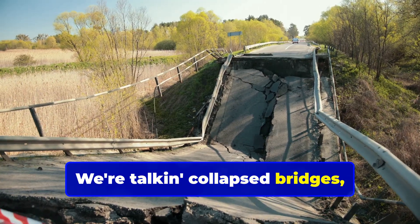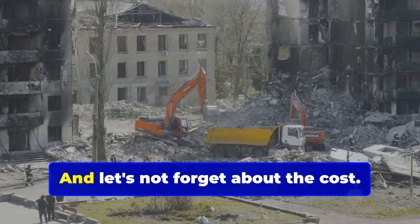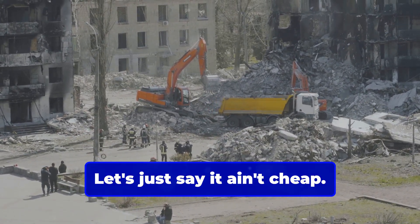We're talking collapsed bridges, crumbling buildings, the whole nine yards. And let's not forget about the cost. Rebuilding after a failure? Let's just say it ain't cheap.